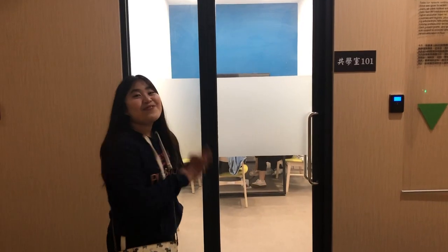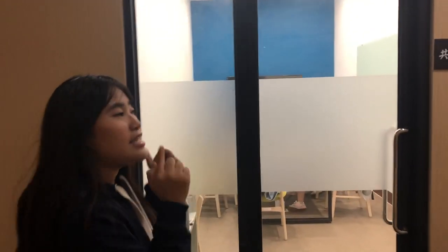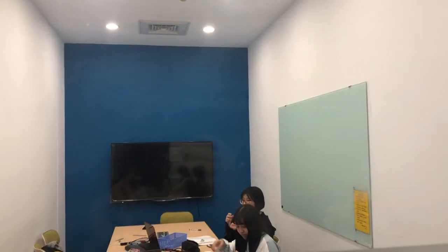It's very comfortable to study in a group — for five to six people. Inside there's a TV and a whiteboard, as you can see. Take a look!